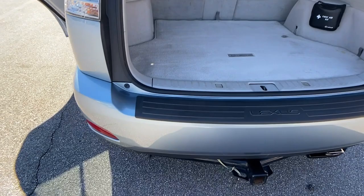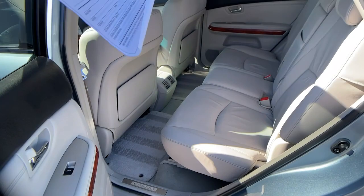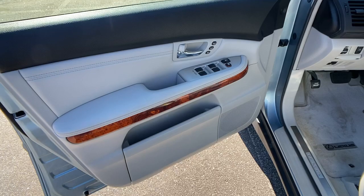The following are some of this vehicle's highlighted options: keyless entry, power passenger seat, power liftgate, woodgrain interior trim, fog lamps, heated mirrors, multi-zone AC, steering wheel audio controls, power driver's seat, and aluminum wheels.